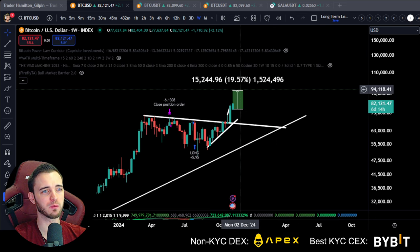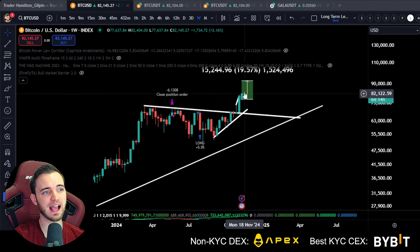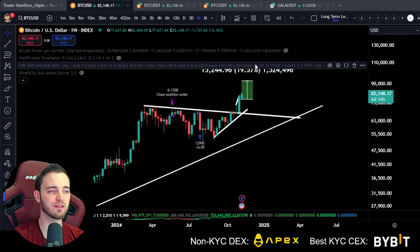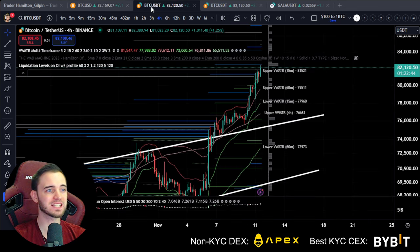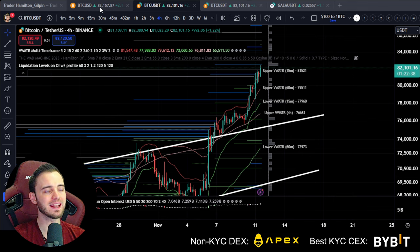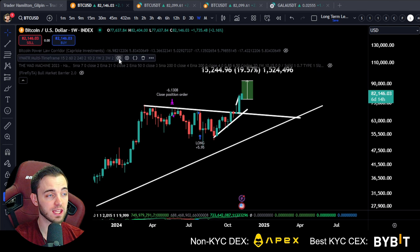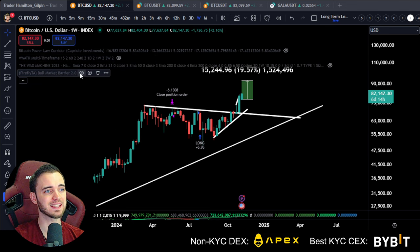We are looking initially for the low 90s here. This could obviously go down first — we haven't had a pullback in a while, we have just gone straight up. So potentially we do get a pullback here as low as 76k. In this video we're going to talk about the state of Bitcoin, the trades I'm looking for, and all of the indicators you want to be watching.